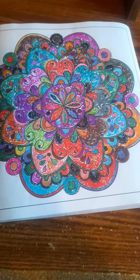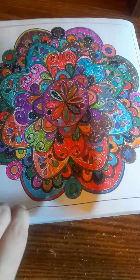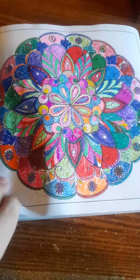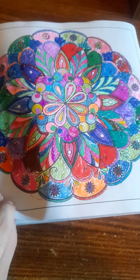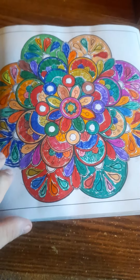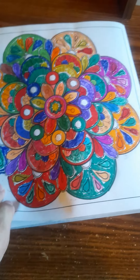Please like and subscribe to my channel for this video. I hope you like my coloring. I'll be doing another one tomorrow.